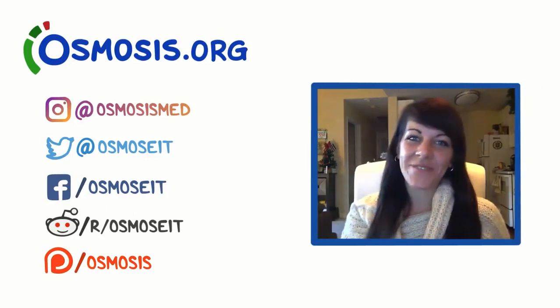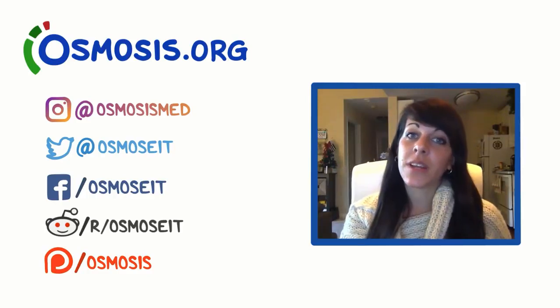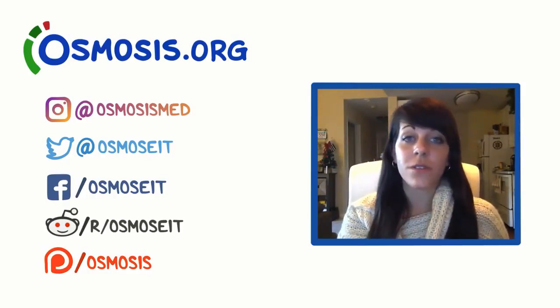Thanks so much for watching. I hope you were able to learn more about Bell's palsy and how to differentiate it from other facial palsies like a stroke or tumor.